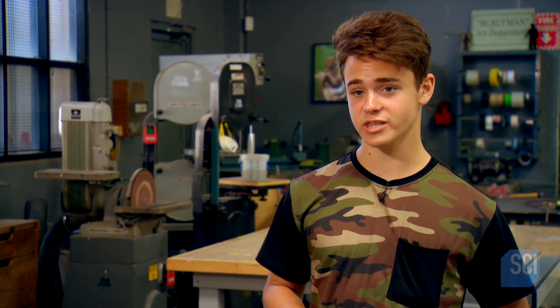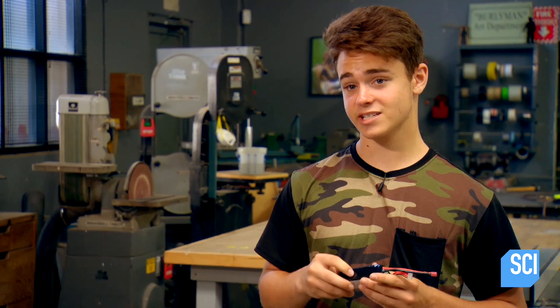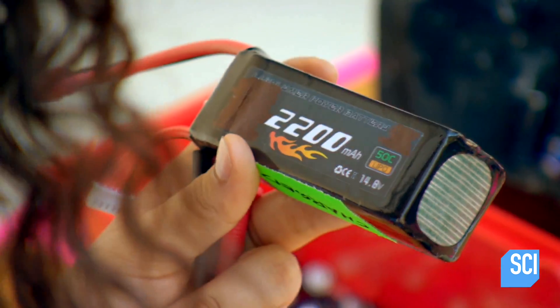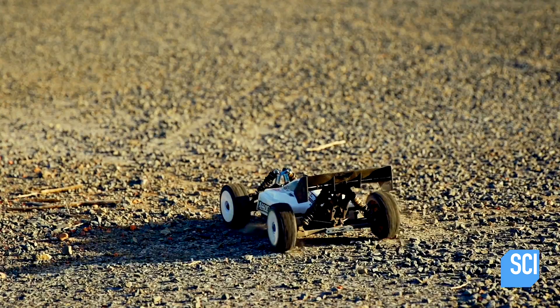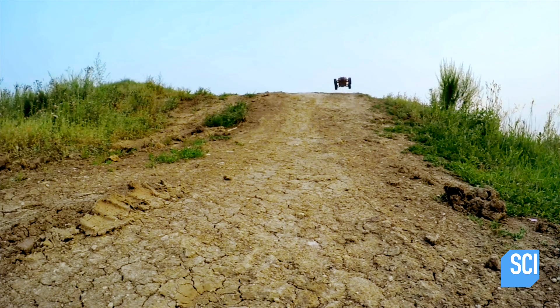I've actually had some close calls with lithium batteries. My friend had an RC car, and when he went to charge his battery, they suspected the battery caused his garage to literally burn down. Lithium polymer batteries use a different kind of electrolyte and are relatively lightweight, which makes them ideal for gadgets — like my friend's ill-fated RC car.